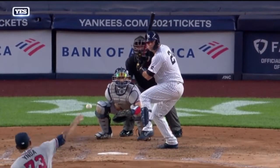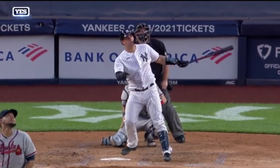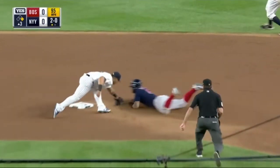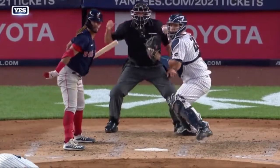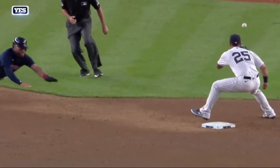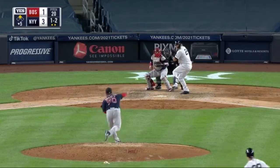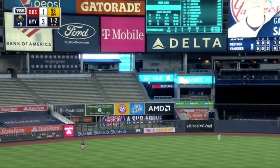Change up just kind of goes there. Strike thrown to second — it's a beauty, they got him! What a cannon and a good throw. Good pitch to throw on, he's already moving his feet before he receives the ball, and just a bullet to Torres.